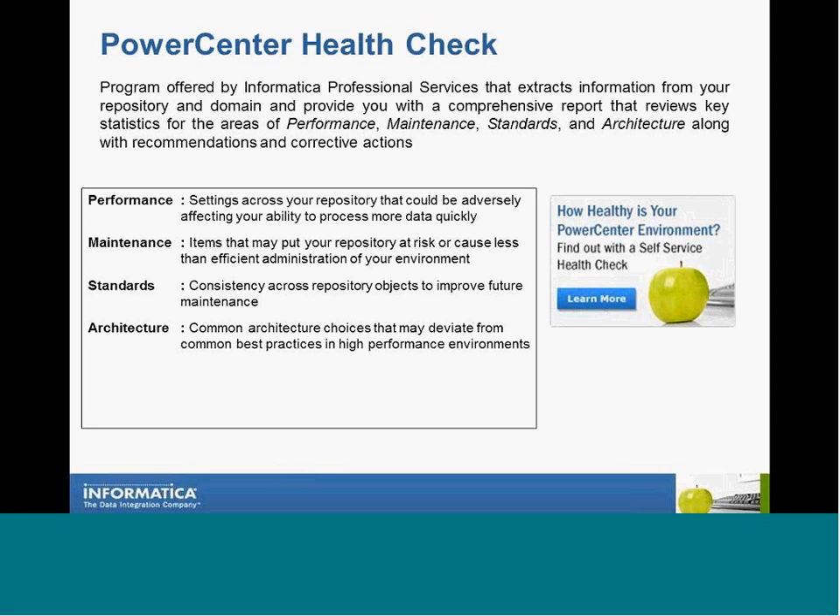With a Power Center Health Check, you'll be able to review your security settings, memory settings, and development environment in one simple process.